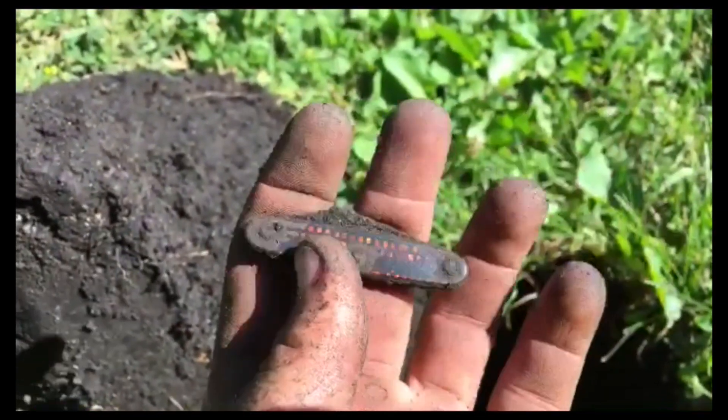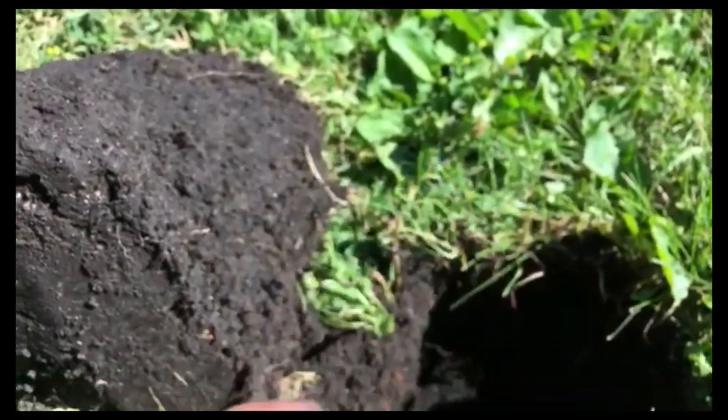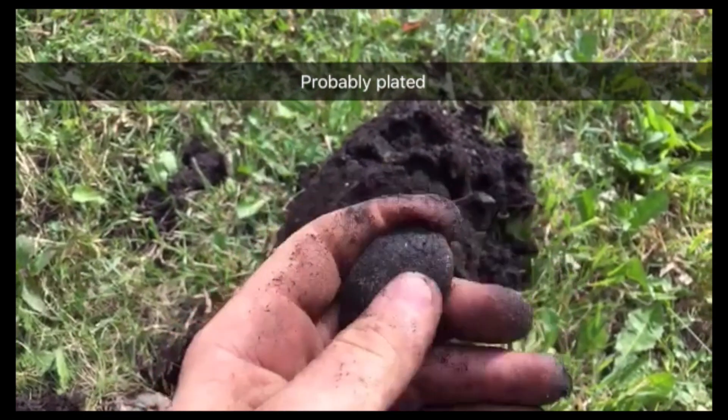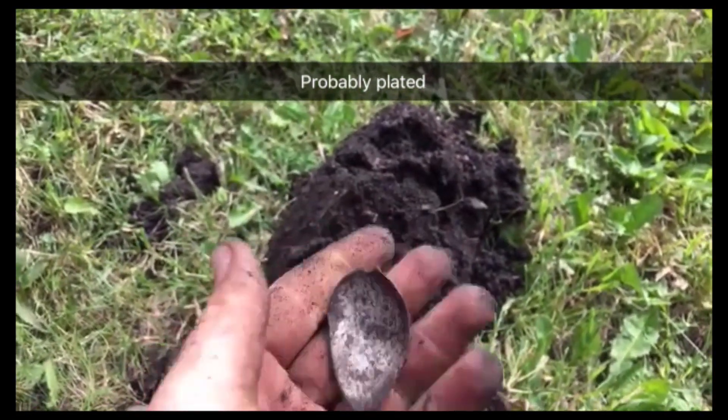Found a rad pocket knife — love the design on it. Jesus, I've been out here for an hour now and I was beginning to think I wasn't going to find anything, but here's a spoon for you.